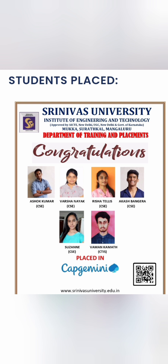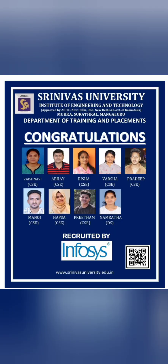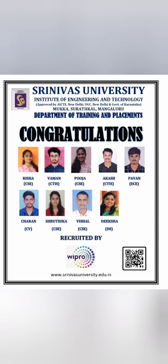Mass recruitment companies include Capgemini, a top European company, which hired five students all from Computer Science or CTIS. Infosys hired around nine students — mostly from Computer Science and one from Data Science. Wipro also hired around nine students, mostly from CSC or CTIS, with one from ECE and one from Data Sciences.